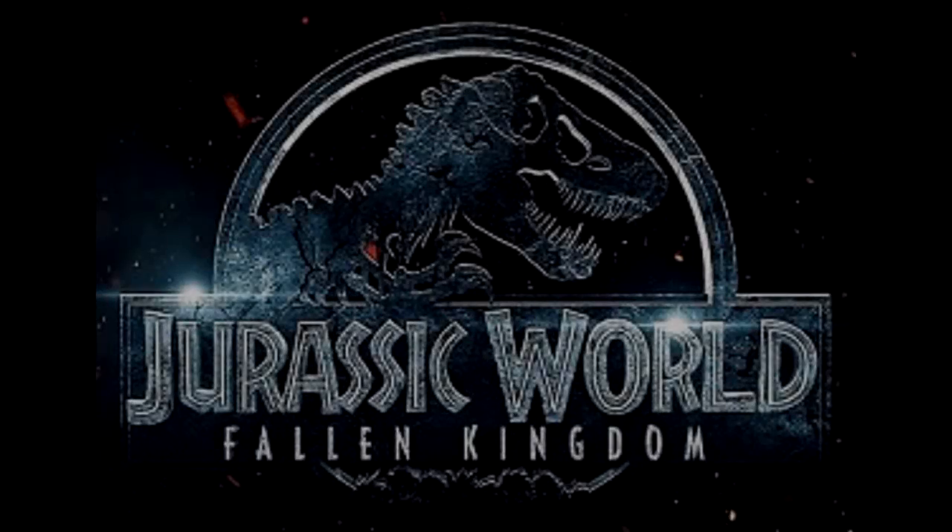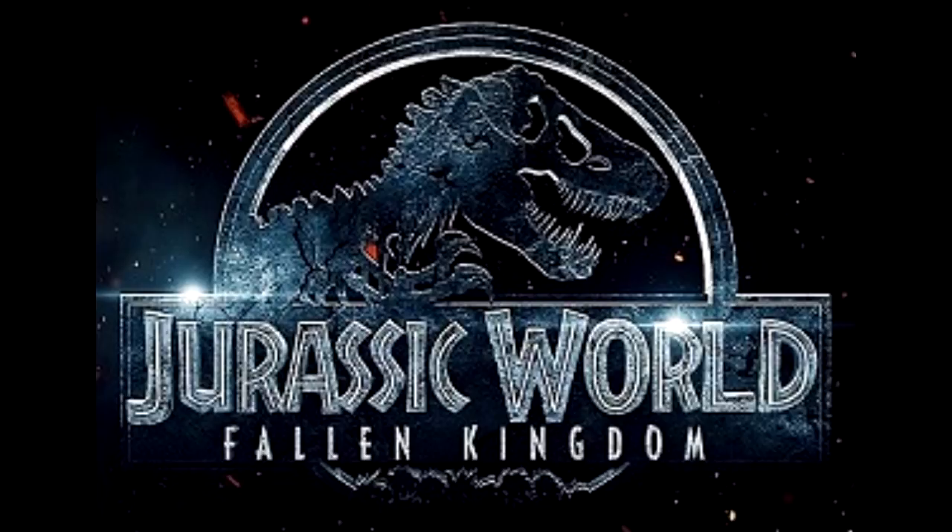Hey guys, welcome back to Dandy's Dinosaur Reviews. I'm going to have quite a few different news videos throughout this weekend when it comes to new Mattel information. As I did yesterday, I have a little bit more Mattel info for you — a few things I actually missed that were announced yesterday, and just in general a few little tidbits of info on some upcoming figures that we haven't seen too much about.